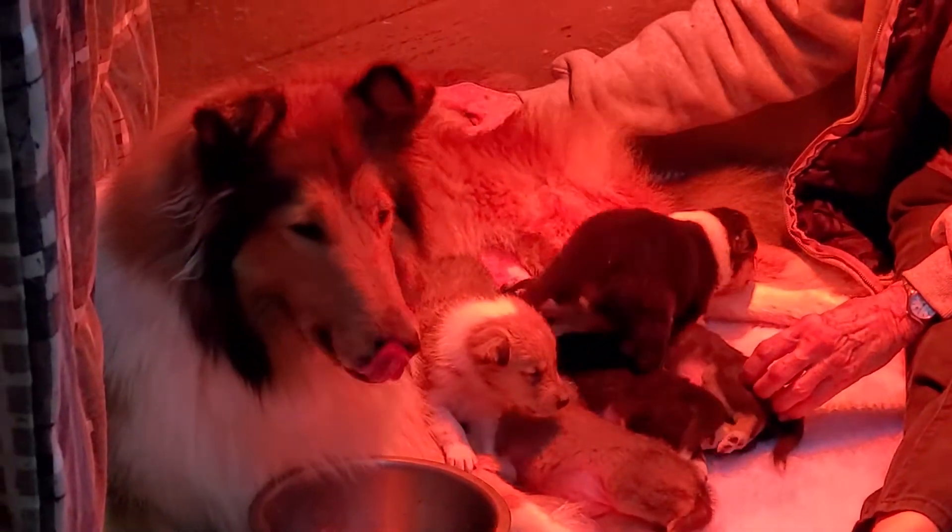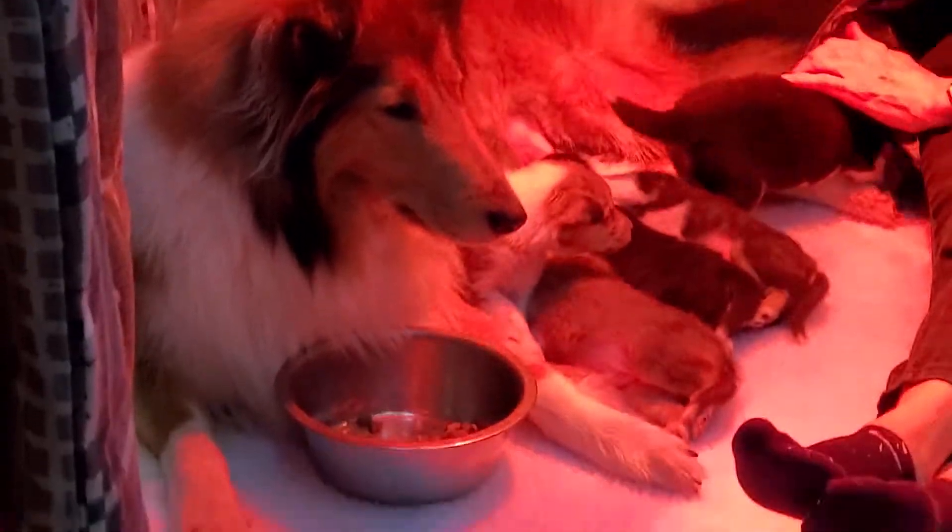Okay, there. Your babies are beautiful. Pretty girl, Annie.